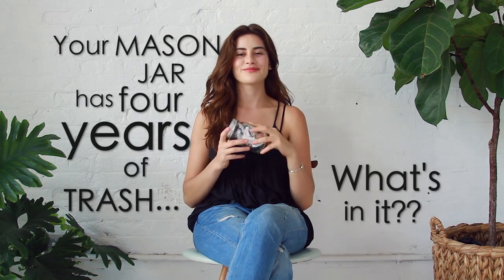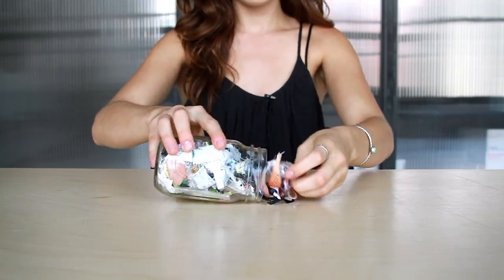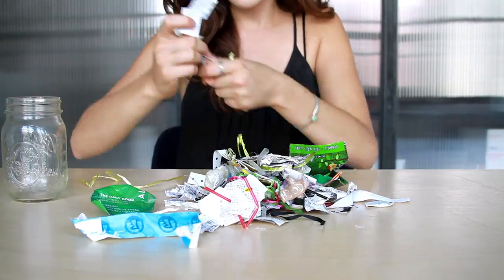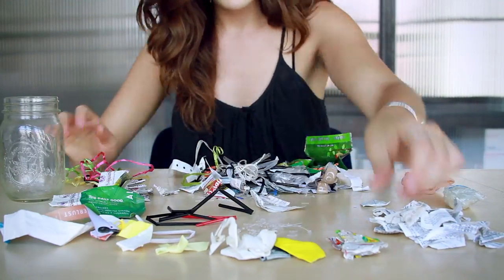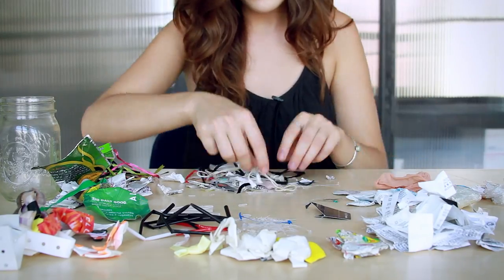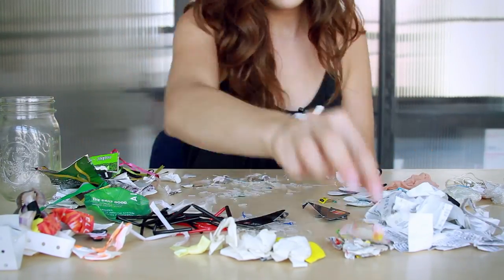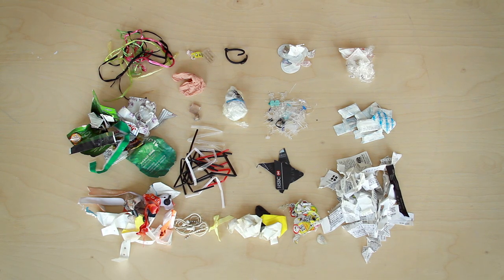Your mason jar has four years of trash — what's in it? So now I've emptied out my entire jar of trash from the past four years, and now we will go through everything and see what's actually in there. Everything in my mason jar is made of plastic, and it's plastic that isn't currently recyclable in the New York City recycling program.